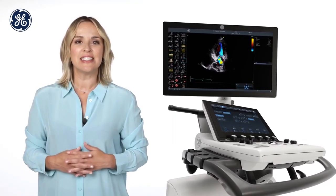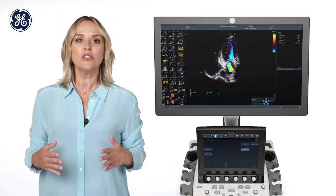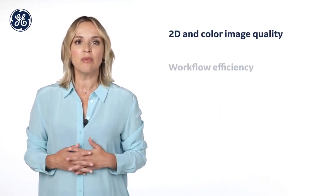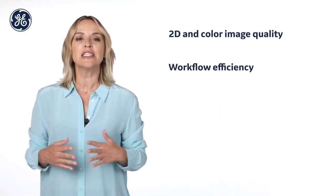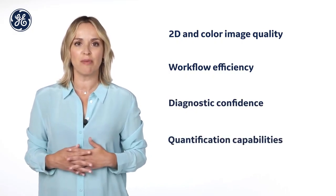Vivid S60N is a portable and robust console ultrasound system that provides you with uncompromised 2D and colour image quality, streamlined workflow efficiency, as well as improved diagnostic confidence with advanced quantification capabilities.